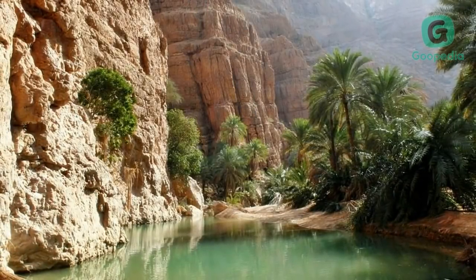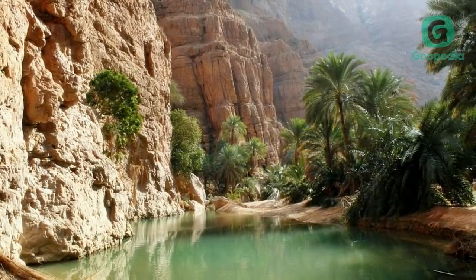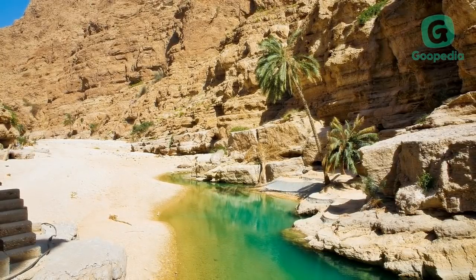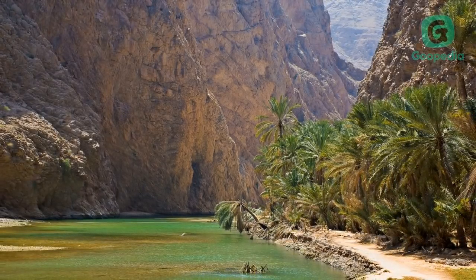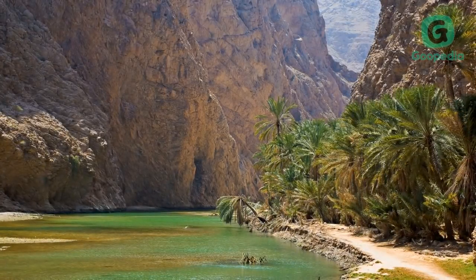Located in the Al Sharqiyah region in Oman, Wadi Shab is a very popular outdoor attraction for both locals and expats. People come here for the nature, to swim in the fresh water pools, or just to have a barbecue. The main attraction of the wadi is the waterfall in the cave, which you can reach after a roughly 40-minute hike.